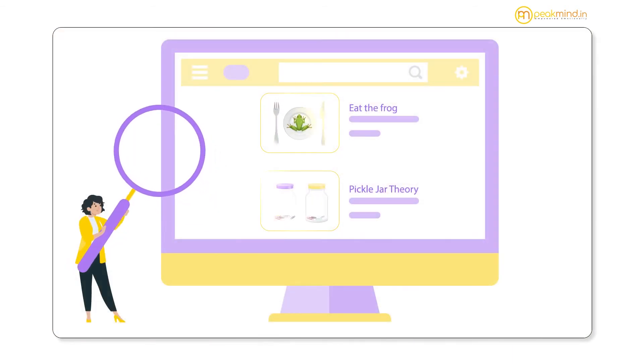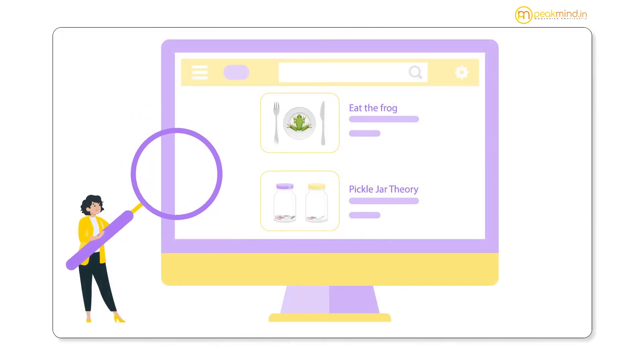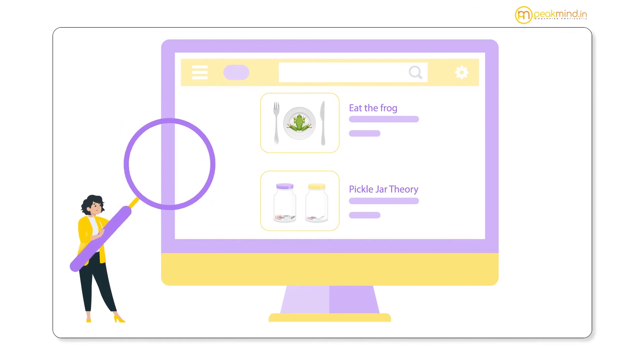It is important to remember that time management is a skill that can be learned and improved. This can be done using a number of fun activities and techniques, like Eat the Frog or the Pickle Jar Theory, that you can find in this playlist.